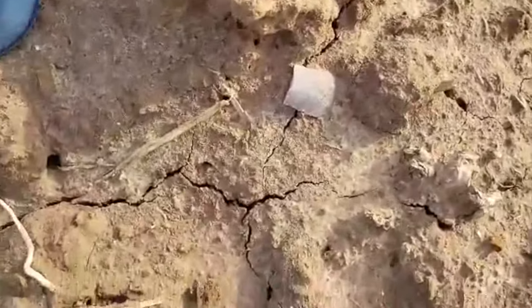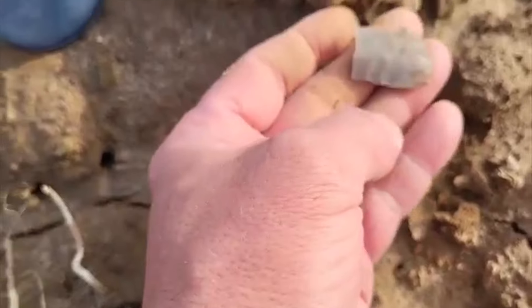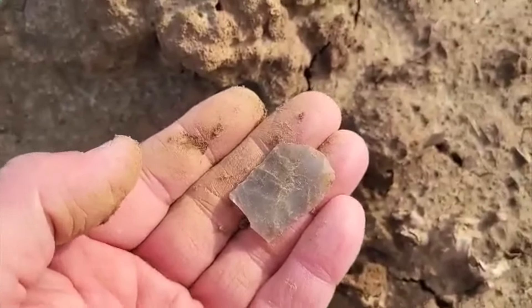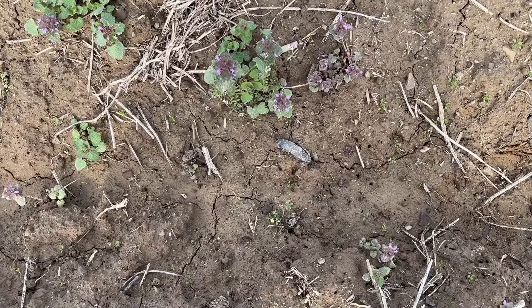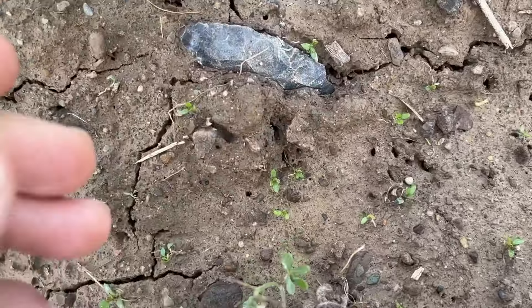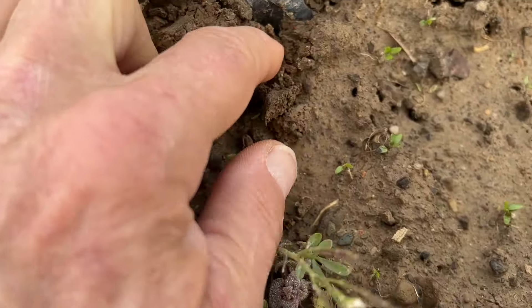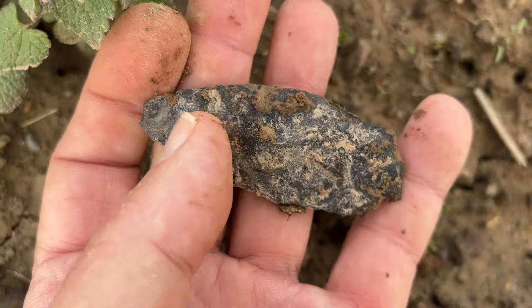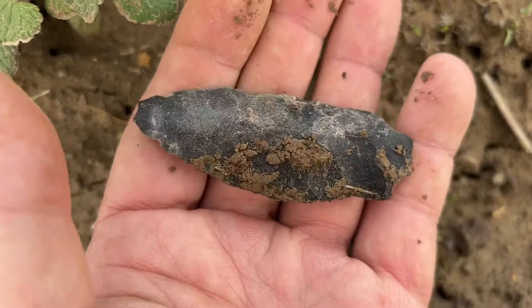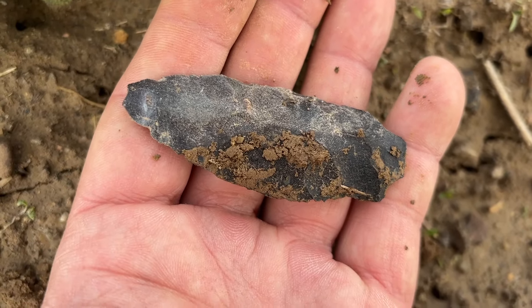Let's see what we got here. Broken point. I definitely have a large blade right here, at least that's what I think it is. Oh yeah, nice, nice, nice! Hopefully Dave's doing well on the other side of the field and we'll meet up sometime later today.